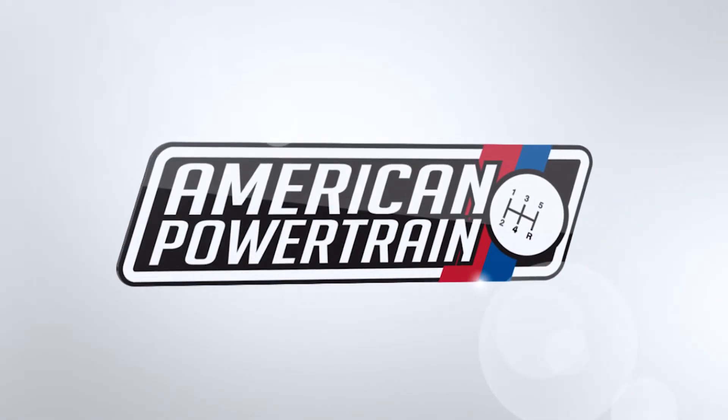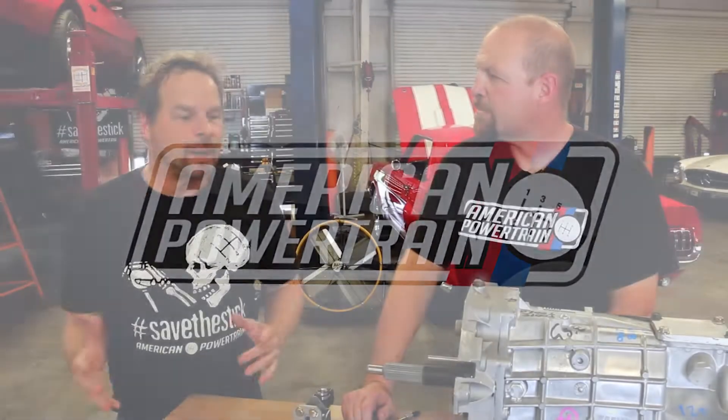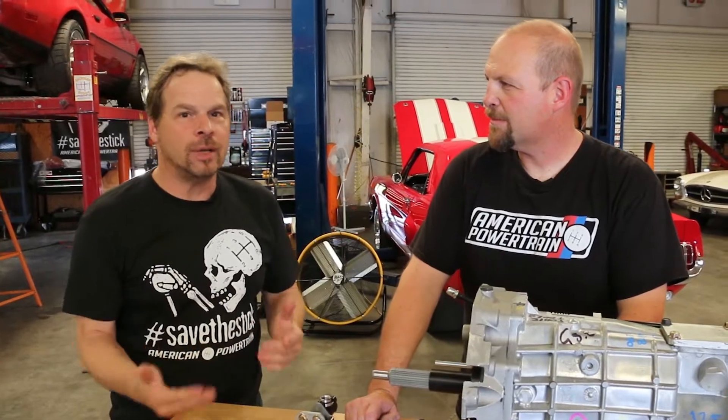Hi, I'm Kevin Tates with Gray Frederick from American Powertrain, and we're going to talk a little bit about why a hydraulic clutch setup is better than a mechanical linkage. In the simplest of terms for guys like me, why is hydraulic better than mechanical?